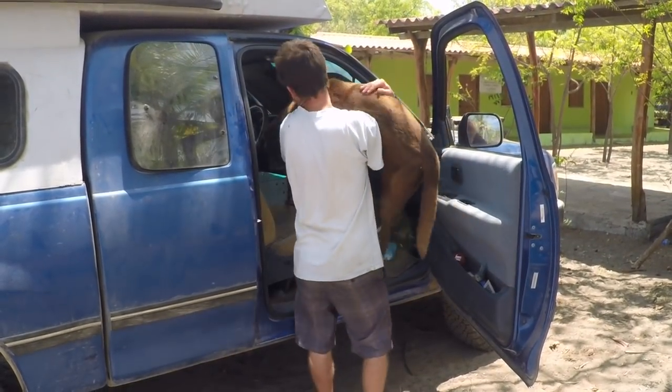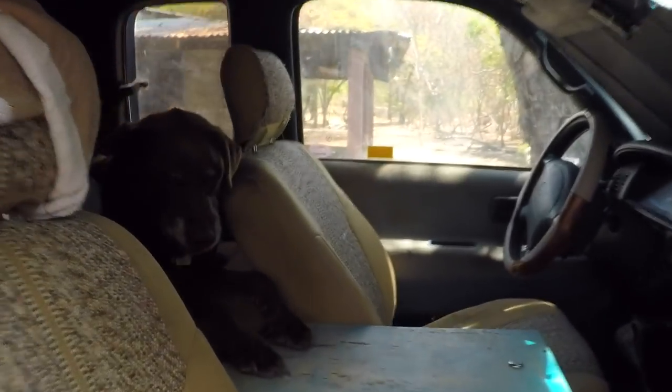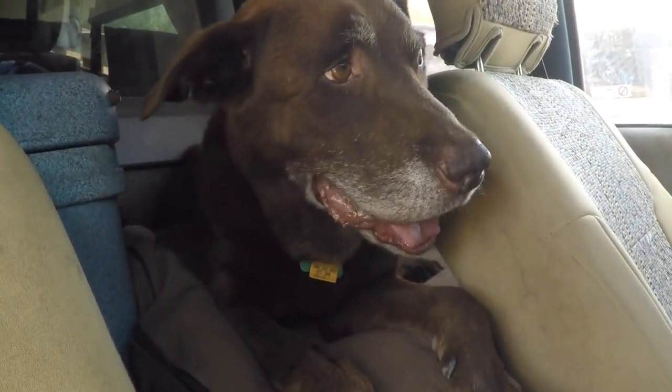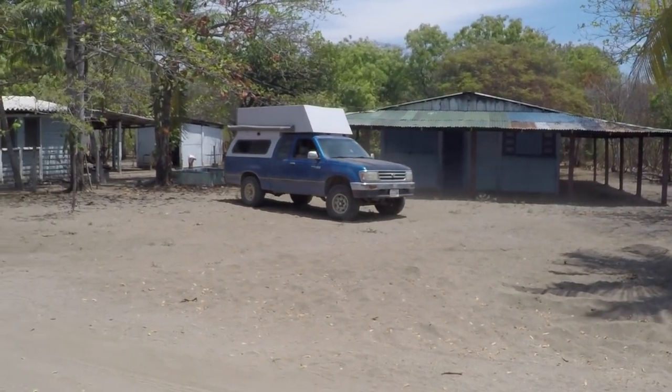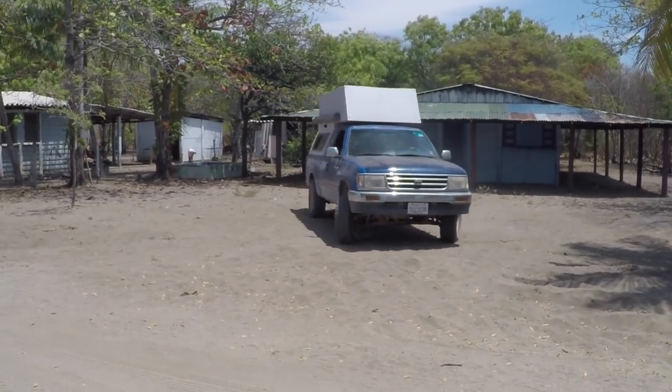Feeling unsatisfied with the camping situation and not optimistic that the surf conditions would improve, we decided to move on. I had a few locations picked out on Google Earth that I thought might have rideable waves, so we headed north to take a look.